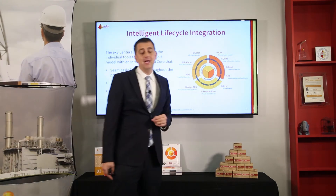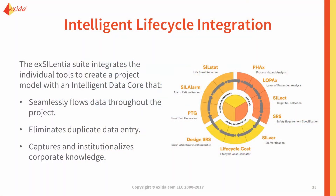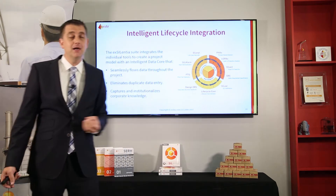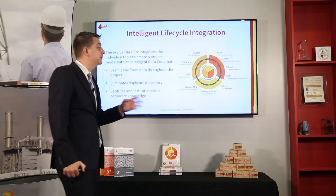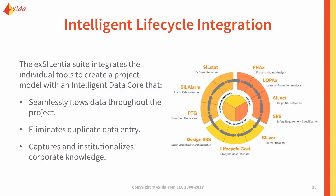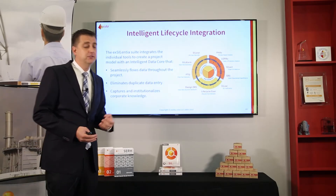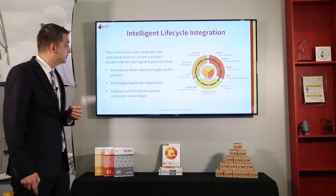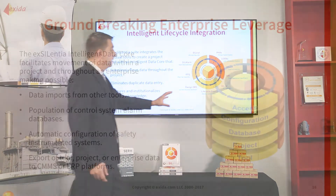The third aspect of the core is corporate knowledge, or institutionalized knowledge. This represents the ability to configure your projects any way you want. You can record node types with specific deviations to use for every project in the HAZOP tool. You can record custom data fields assigned to the safety requirements specification — fields you always want to look at in addition to the default fields. Part of project configuration is also risk configuration, so you can document your own risk matrix with no limits on the matrix size.